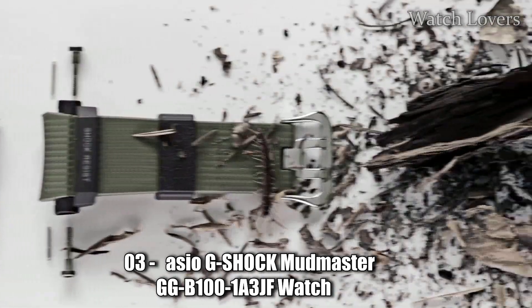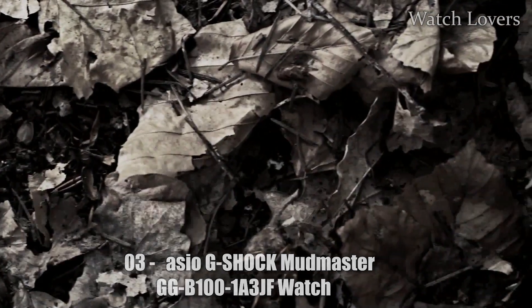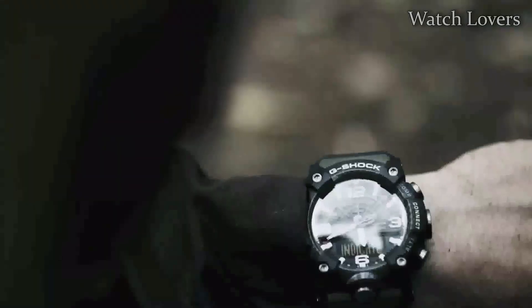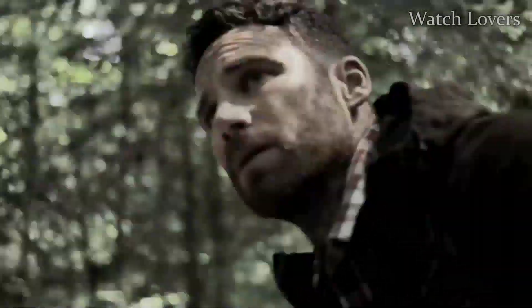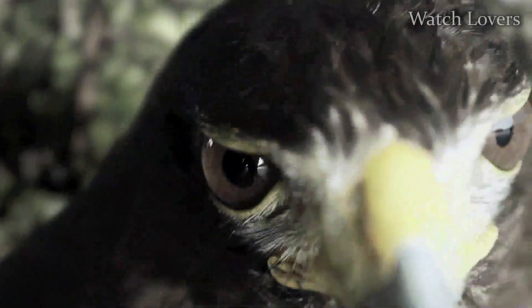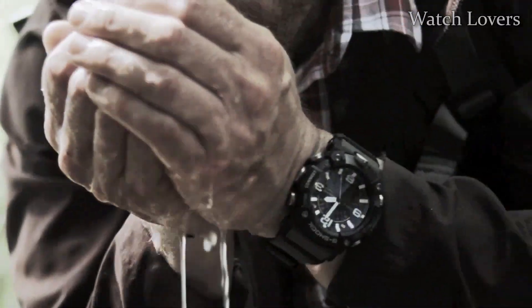Number 3: Casio G-Shock Mudmaster GGB100-1A3JF Watch. The Mudmaster is part of the Master of G-Series, designed for use in the most extreme conditions, with a dust and mud-resistant structure that can withstand harsh land environments. The newly developed carbon core guard structure employs lightweight and rigid carbon fiber-reinforced materials in the case, and the bezel also uses carbon for increased toughness. A filter inserted between the case and buttons keeps dirt out, ensuring a good seal without using metal button pipes.